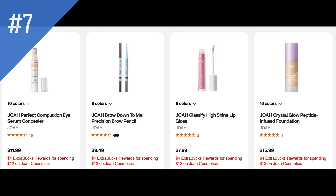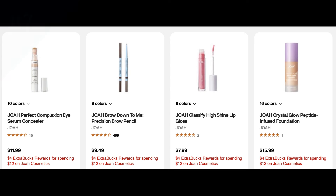The Joa deal I was a bit disappointed to see. This ad has spend $12 on Joa cosmetics, get a $4 extra buck. We typically see the spend $12, get $8 deal, so this is obviously only a good deal if you really need a Joa product.